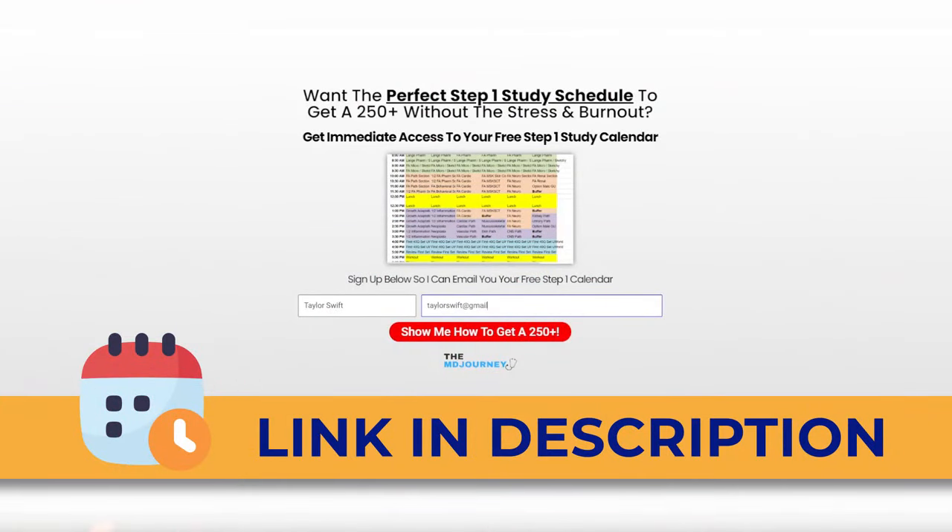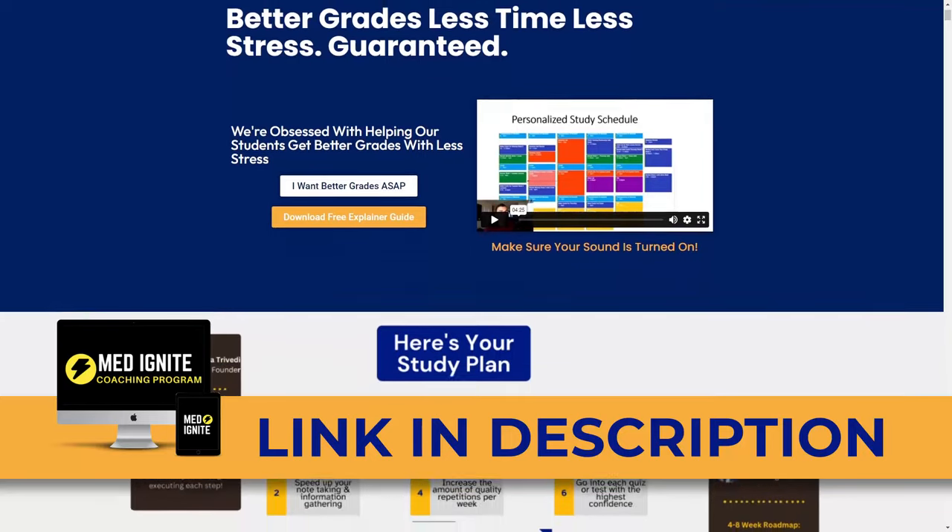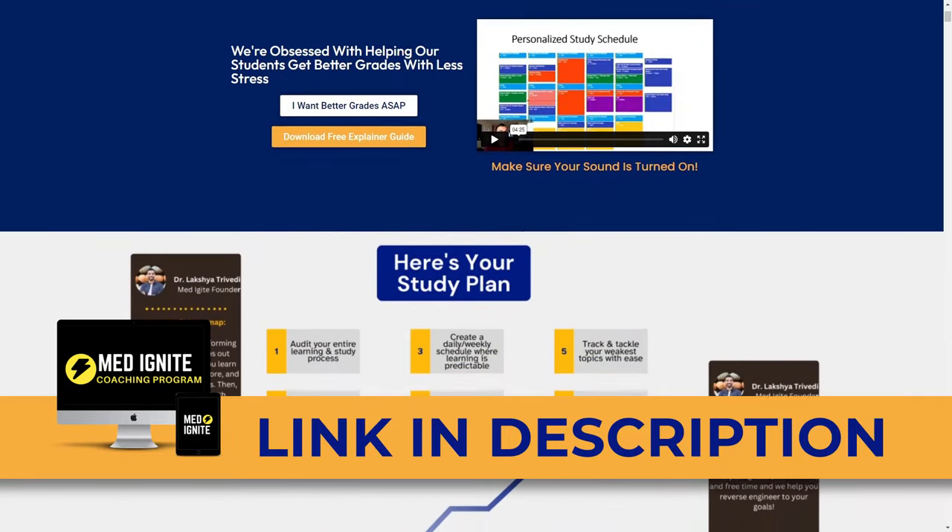This episode was inspired by a coaching call I did with one of our viewers, who was interested in having his entire Step 1 study plan evaluated, critiqued, and optimized. I'm going to talk about some of the pearls from that call, and if you're interested in resources like our free study calendar or coaching programs, I'll link those down below.